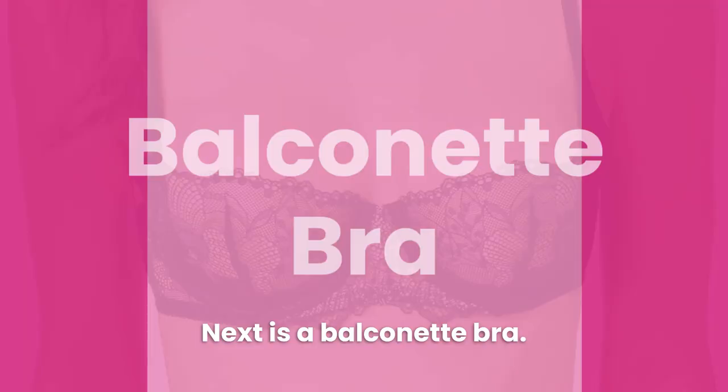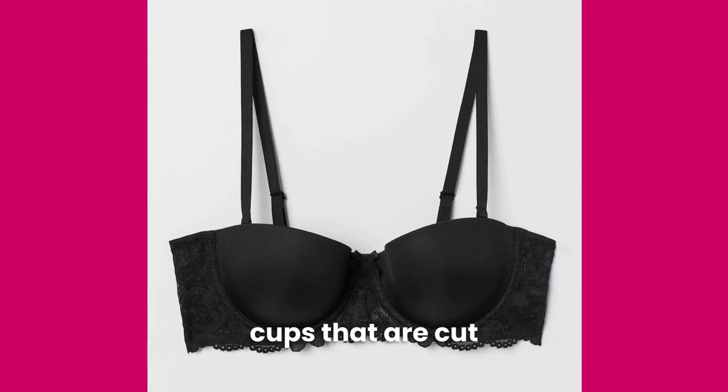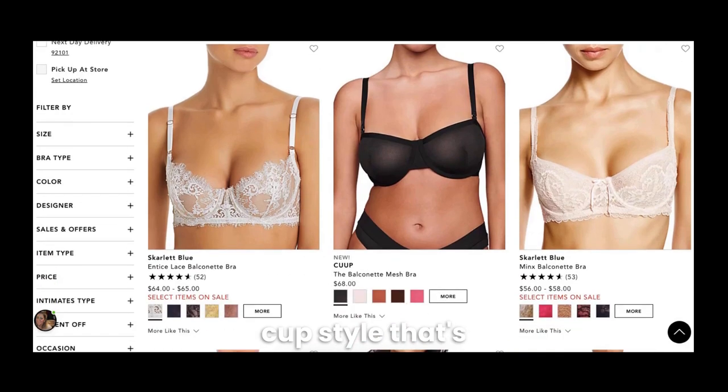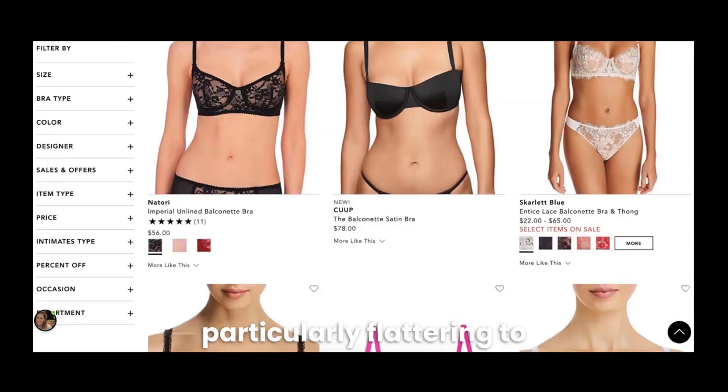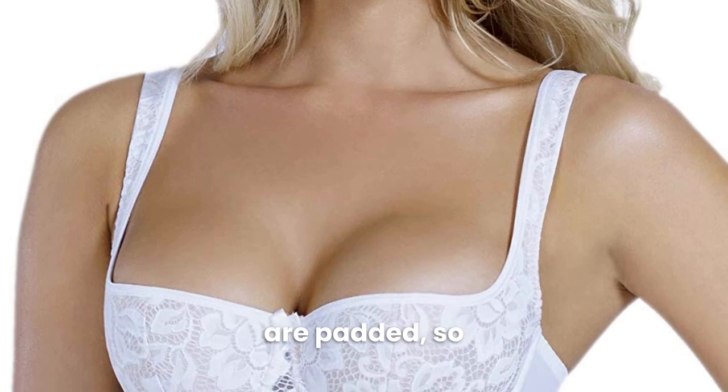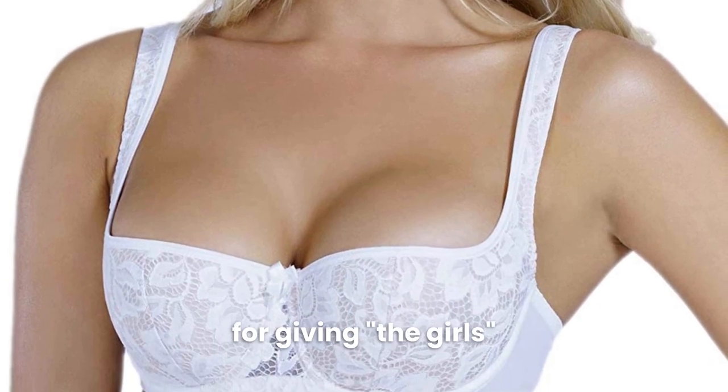Next is a Balconette bra. Balconette bras have cups that are cut horizontally across the bust. This is a beautiful cup style that's particularly flattering to wide ribcages and/or wide-set breasts. Most Balconette bras are padded, so they're also great for giving the girls some extra oomph.